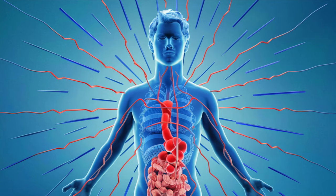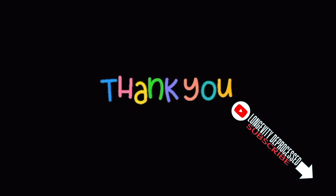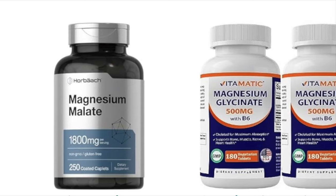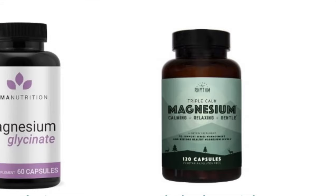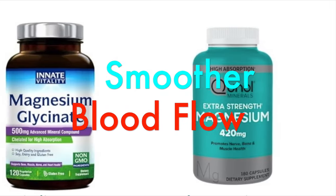Number two: magnesium. Magnesium assumes a critical role in enhancing circulation in the legs and feet. It facilitates the relaxation of blood vessels, ensuring they stay dilated, thereby promoting smoother blood flow.